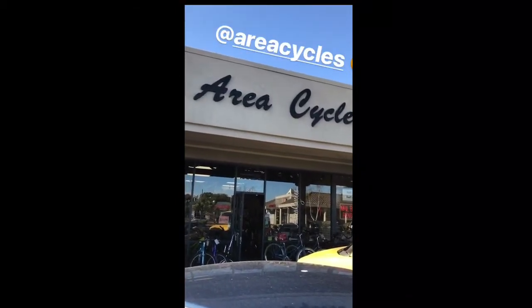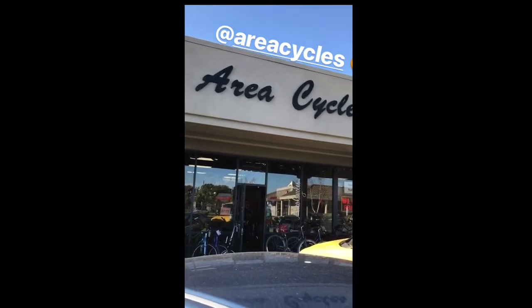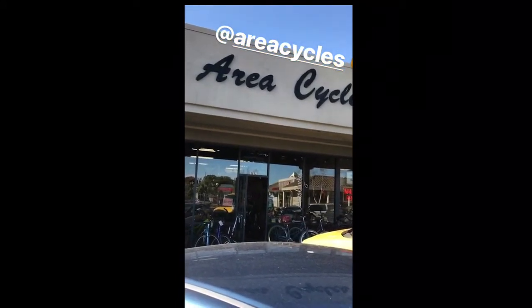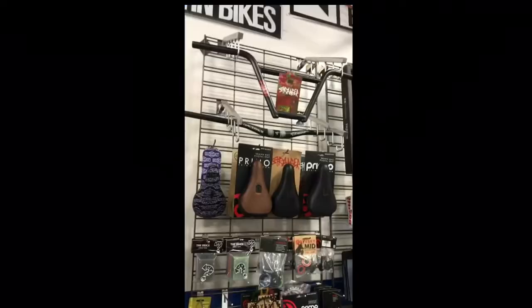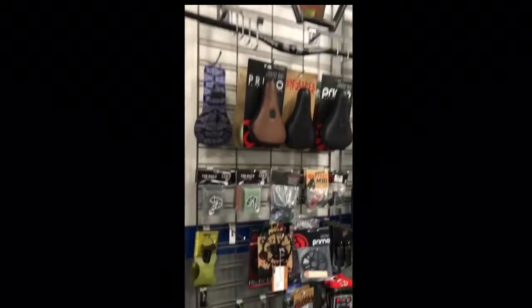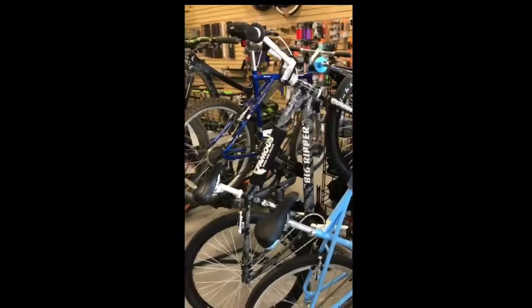We're at the famous Area Cycles, I'm coming to pick up my wheel — we're in Castro Valley, California. If you don't know about Area Cycles you need to ask somebody, because this is where all the pros go to get their bike parts. Mountain bikers, dirt jumpers, BMX — they got everything you need in stock. If they don't have it they'll gladly get it for you at a cool price. They carry brands like Stranger, Demolition, Sunday, SE, Purefix, Norco.